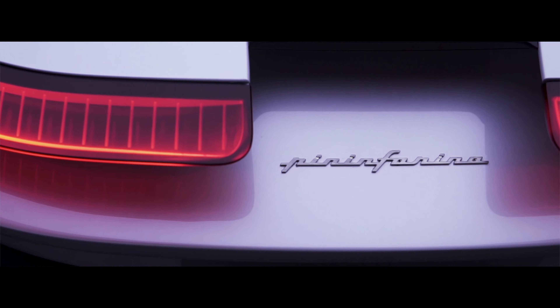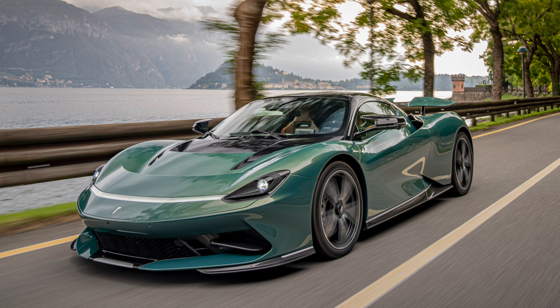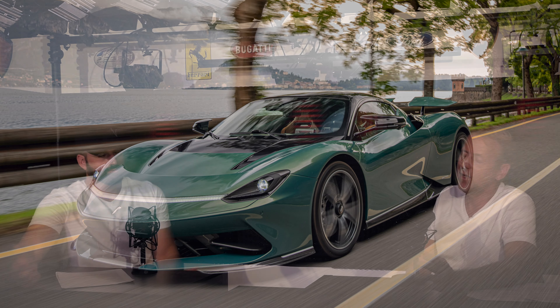I like anything that Pininfarina designs — they're really stunning. I get it that they're jumping on the electric car bandwagon, but the car still looks a lot like an F8 Tributo to me. It's definitely got a lot of that styling. You can buy electric cars everywhere now, but some of these stylings are just all over the place.